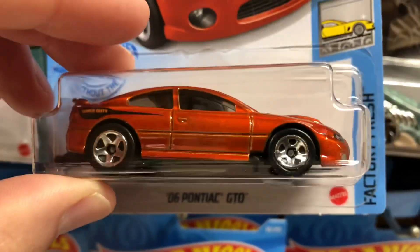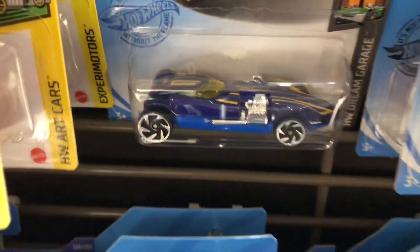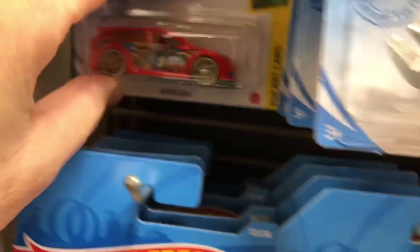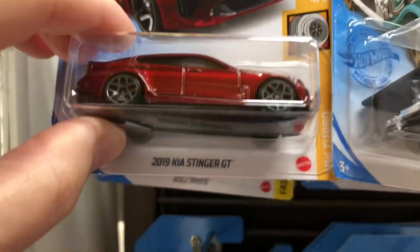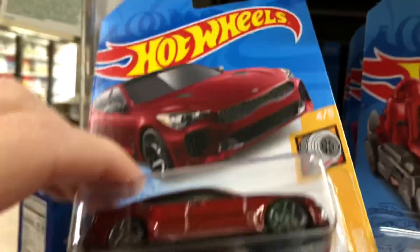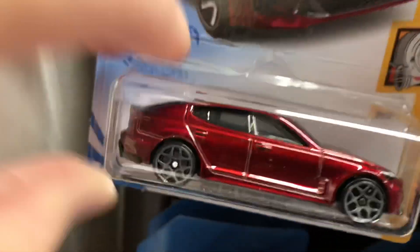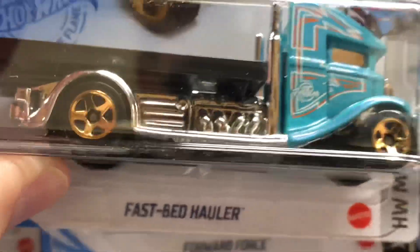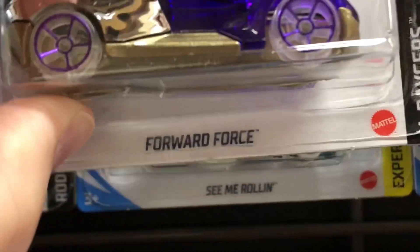And over here they have the GTO from the Factory Fresh Series. Here's the Twin Mill, the Manga Tuner, the Speed Driver, the Audacious, the Clip Rod, and the Kia Stinger in that beautiful red color — really nice four-door car. Here's the Isle Driver in black this time with a yellow driver. Here's the Toujet C, another Clip Rod, and the Fast Bed Hauler from the Hot Wheels Metro.